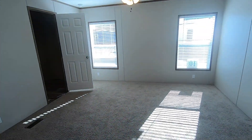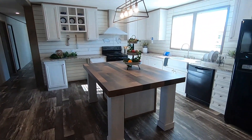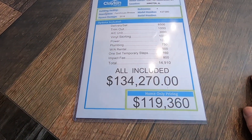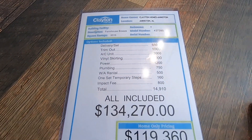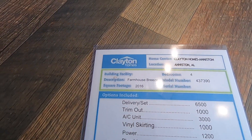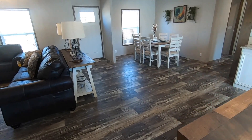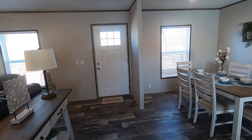So now let's see how much this house is. As mentioned, it's over 2,000 square feet with four bedrooms and two baths. It is $134,270 with the options included here. If you want just the house only, it's $119,360. It is the Farmhouse Breeze — 2,016 square feet — at Clayton Homes in Anniston, Alabama. Now, these prices are at the time of filming, so be aware of that. You'll have to talk to the folks at Clayton Homes about any financing.